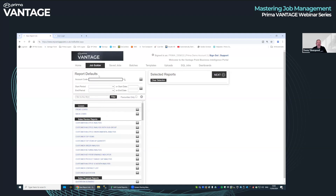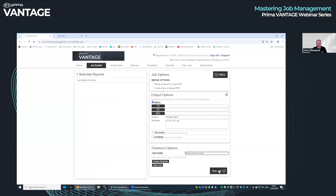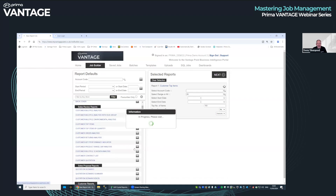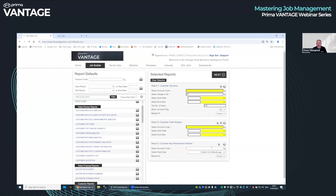The beauty of this report builder is you can run multiple reports. For example, if you want to look at the top items a customer buys, select that report — it asks for account code, start date and end date, pre-filled but changeable. This is perhaps where your typical ERP report menu finishes. The beauty of Prima Vantage is you can run multiple reports: a customer order analysis, a key performance indicator report. It's asking for account code and dates across all of them, and they're all common.